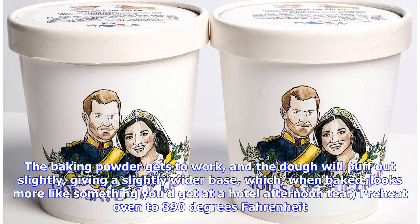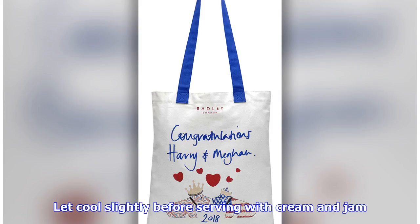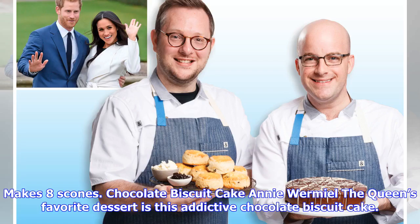The baking powder gets to work and the dough will puff out slightly, giving a slightly wider base, which when baked looks more like something you'd get at a hotel afternoon tea. Preheat oven to 390 degrees Fahrenheit. Brush a beaten egg over the top of the scones, avoiding the sides. Bake until golden brown on top, about 12 minutes. Let cool slightly before serving with cream and jam. Makes 8 scones.